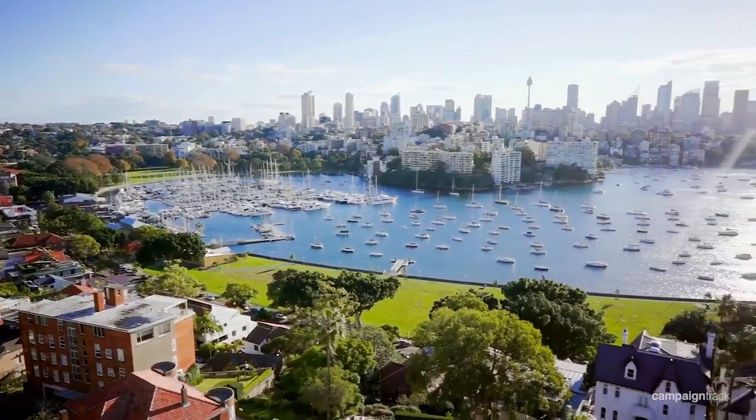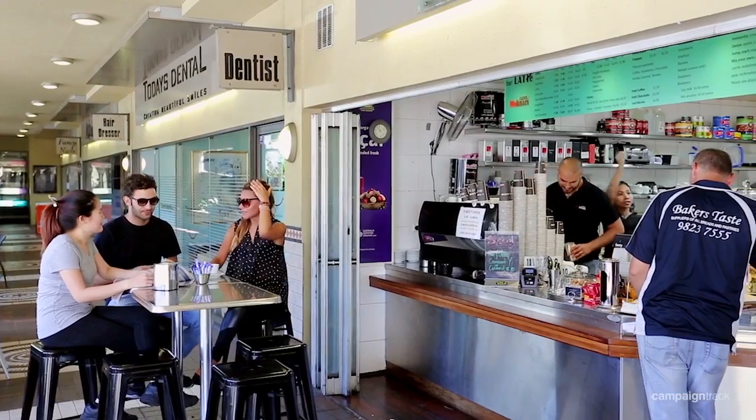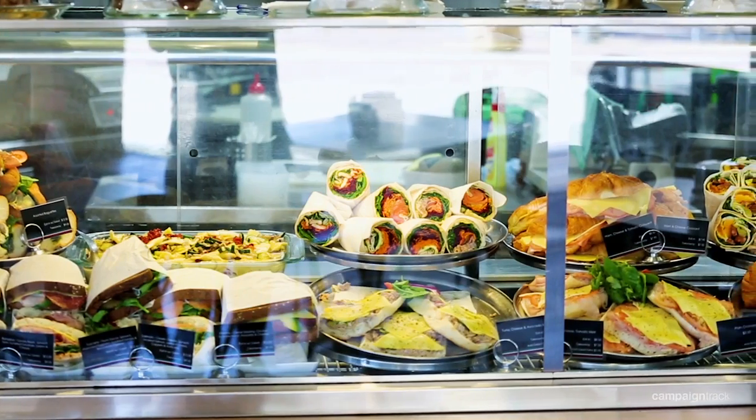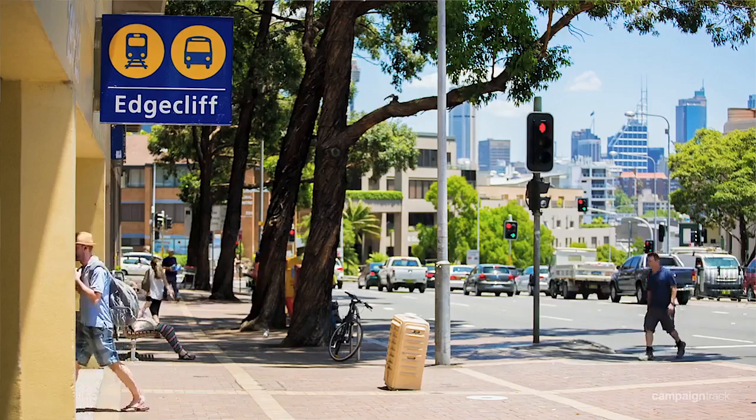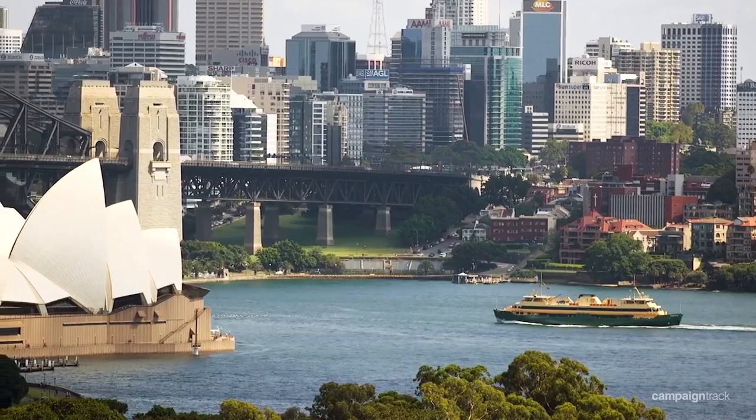If you want convenience, the position cannot be bettered. With Edgecliff Centre just across the road, you have quick access to shopping, medical facilities, buses and trains which can take you to Bondi Junction, Potts Point and the CBD. Apartment 5E offers a carefree lifestyle in an extraordinary setting and Gary and I look forward to meeting you at one of our inspections soon.